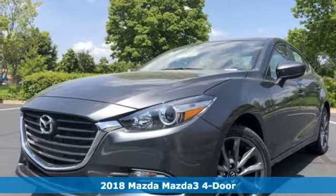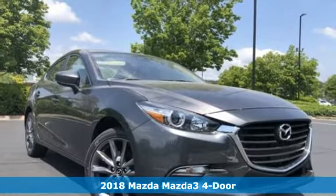It's a 2018 Mazda 3 4-door. For all the things that drive you, there's Mazda.